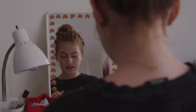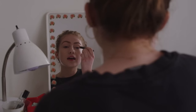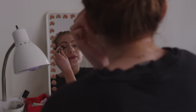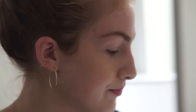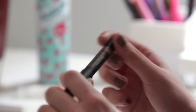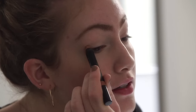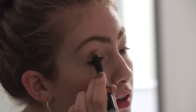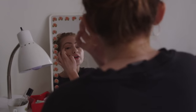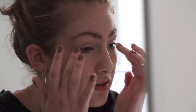For eyes I'm gonna start with this Nudestix magnetic eye color in the shade Moon. It's just a really natural looking color and I kind of just use this as a base. Then I'm gonna go in with the Nudestix magnetic matte eye color in the shade Terra and I'm just gonna put a little of this into my crease for a little bit of definition. These are great because they're so creamy and blendable — it's so easy to work with them, especially if you're in a rush.